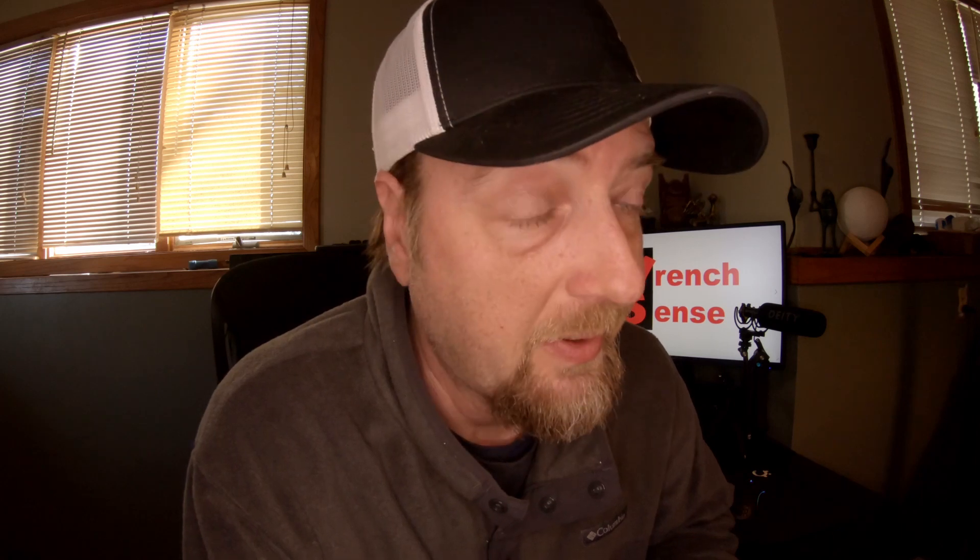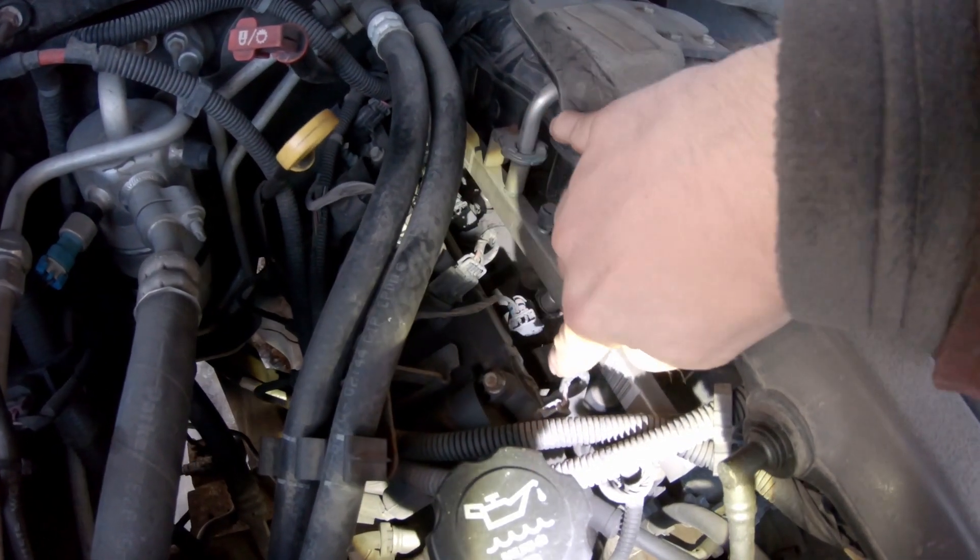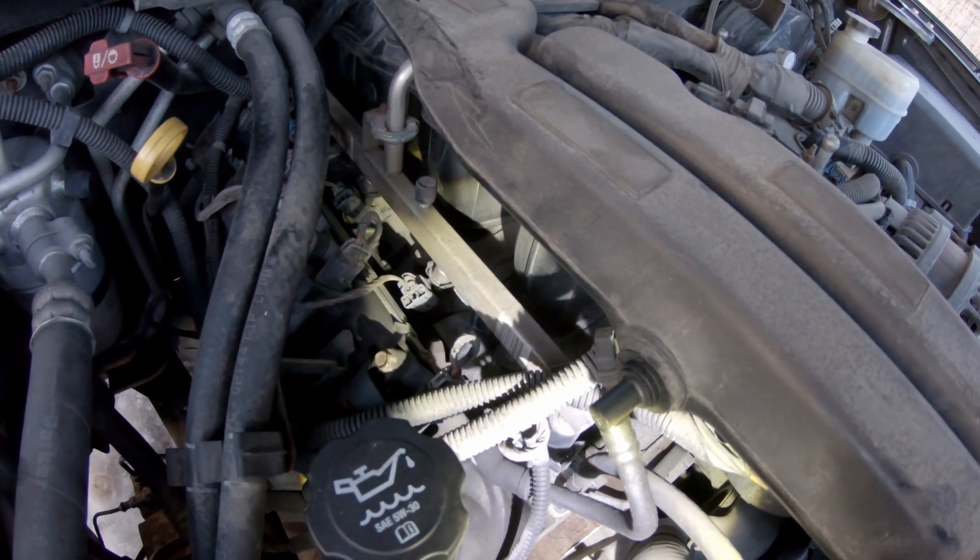What I usually do is with the engine running, spray around the intake manifold with some carb cleaner — a can of carb cleaner or ether. When you're doing that, be very careful that you're not spraying components that can cause a spark, because you could have a massive fire. Spray around the intake manifold, around the injectors, on both sides of the motor, around the base of the intake itself, to look for vacuum leaks. Listen for changes in the engine idle — if you hear the engine surge or bog when you spray a certain area, spray that area again.